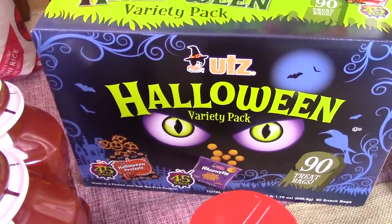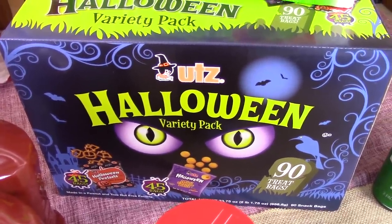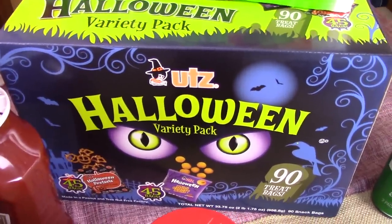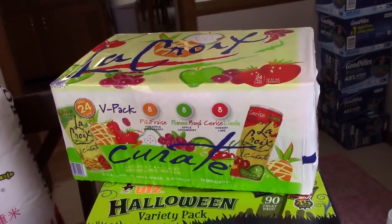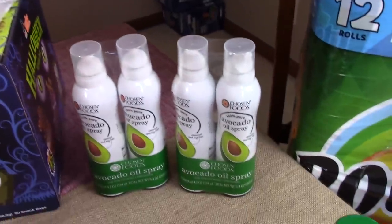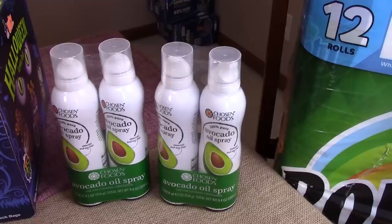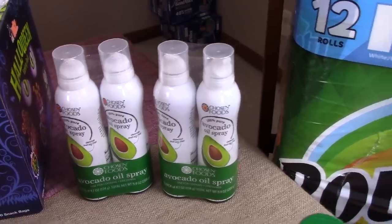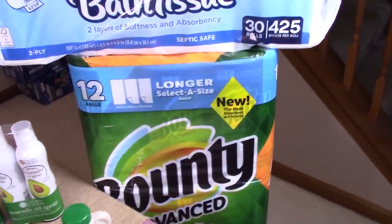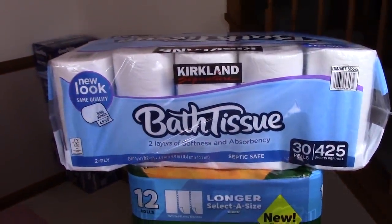Halloween — these look so cute. It's little pretzels and little cheese balls. Veronica is not vegan so she will eat the cheese balls, and all of them will eat the pretzels, and Luke will eat the cheese balls. I only got one thing of LaCroix — I am going to break my habit, so that will have to last me all month. Avocado oil — I absolutely love this stuff, it doesn't leave things greasy tasting at all, and I got two packs because I will go through it. A big thing of Bounty — typically I get Costco brand but they were on sale and the same price.